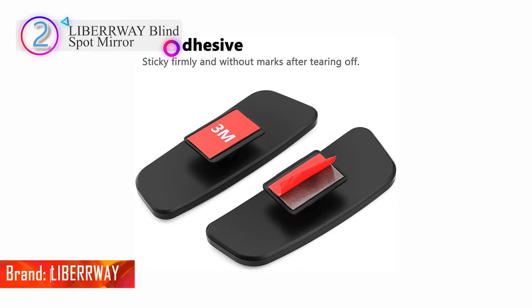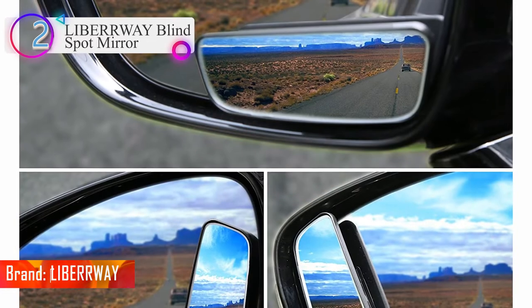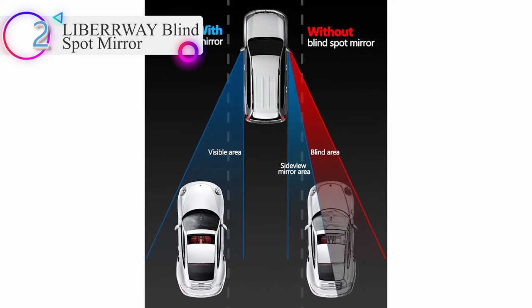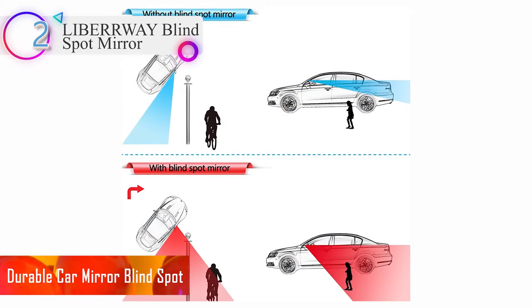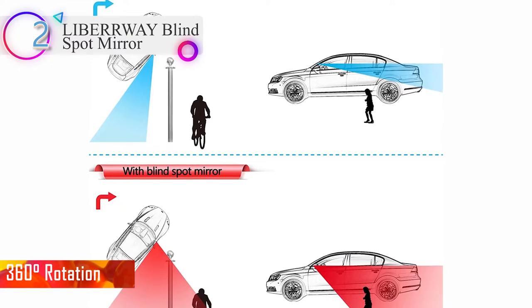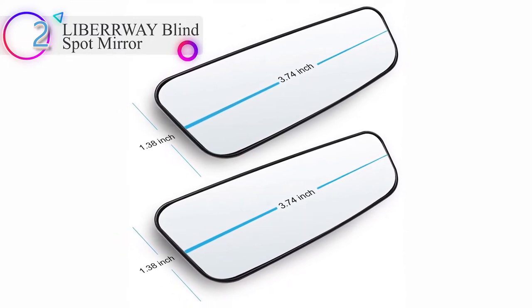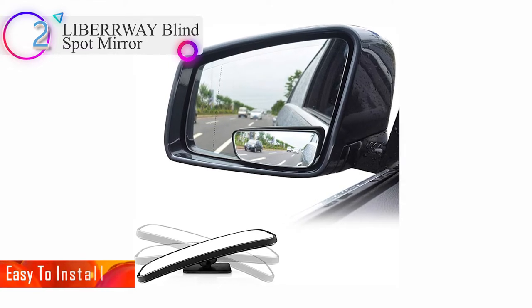In our list, the number 2 product is the Liberway Blind Spot Mirror. These blind spot mirrors provide broad vision on either side of cars, eliminating blind spots, increasing driving safety and preventing accidents particularly at high speeds on busy motorways. The wide angle mirror offers 360-degree rotation plus 20-degree sway adjustable side mirror blind spot, maximizing your view to avoid any accident or collision during lane change or reversing. The HD glass is waterproof and will not haze, with super strong 3M adhesive. It takes seconds to install, but makes lifetime safe.